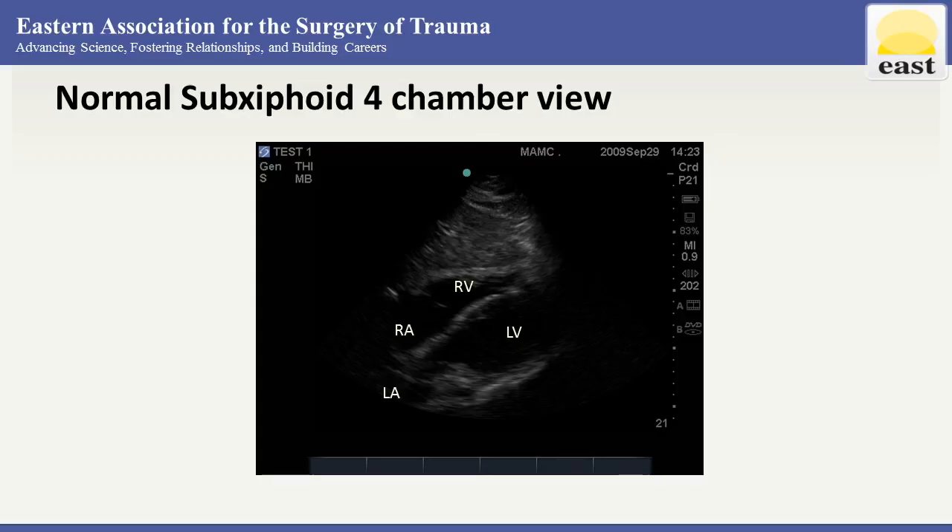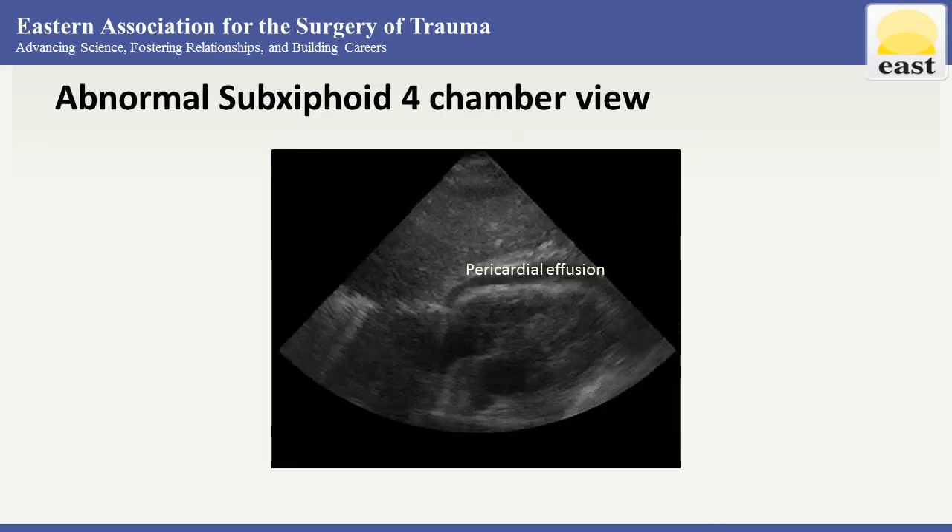You saw both the curvilinear probe and the phased array used. Sometimes it is easier to use the curvilinear probe because it's already in your hand after the abdominal FAST portion, but better views can be obtained with the phased array. Here's a normal sub-xiphoid four-chamber view — we can see all four chambers with the apex to the right of the screen. Here's an abnormal view with pericardial effusion — blood inside the heart is black, similar to fluid outside the heart as pericardial effusion.